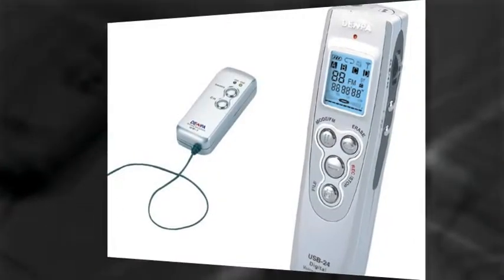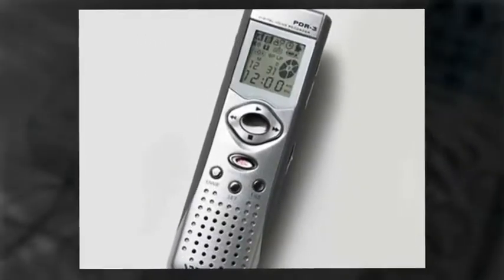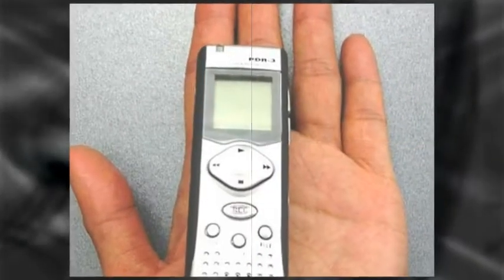You can find the phone recorders shown in this video at www.telephonecallrecorder.com. They have the world's largest selection to meet any of your phone recording needs.